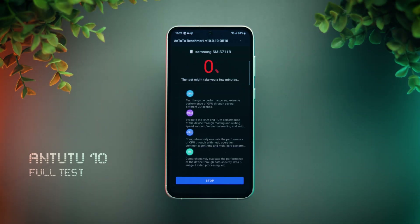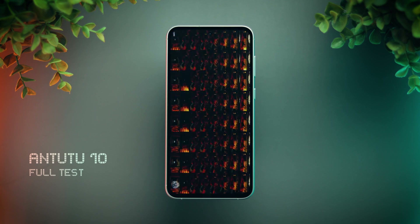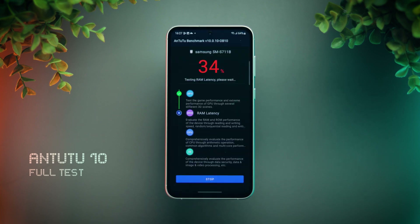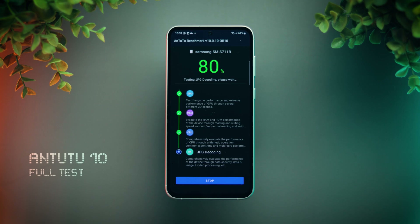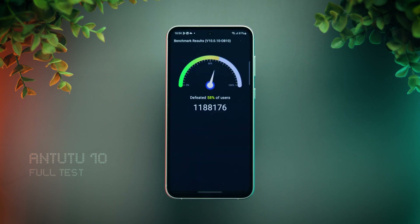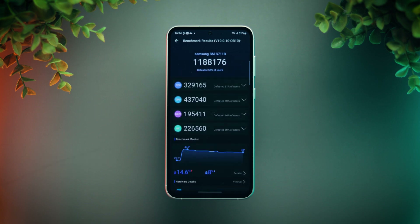Next is the complete AnTuTu test. This benchmark tests almost every aspect of the phone's performance, including CPU, GPU, memory, and UX. That's a really good score — about 10% higher than the general Snapdragon 8 Gen 1 score.